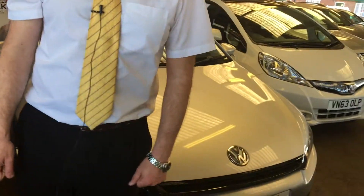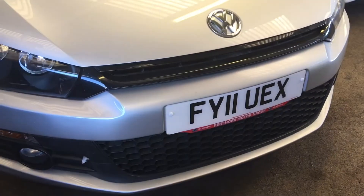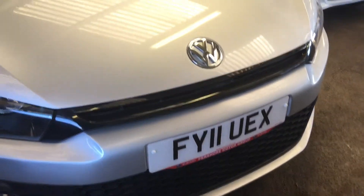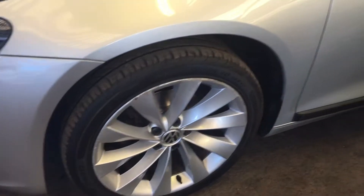Good afternoon, it's Tom from Pershaw Motor Group. I just want to show you around this beautiful 2011 Volkswagen Scirocco GT TDI. It's done 79,000 miles, it is a two-litre diesel — really stunning looking coupe.